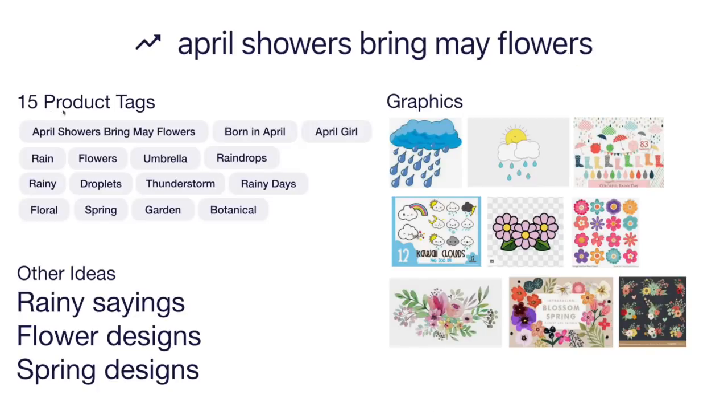April showers bring May flowers — 15 product tags including umbrella and things for April, May, and floral themes. Think of other rainy day sayings, other flower designs, and other spring designs since it's getting to be spring. For showers, different ways to do that with clouds, rain, and umbrellas. Lots of different ways to do flowers — you can kind of mash those up. Don't forget about the spring flower trend I showed in one of my earlier videos.